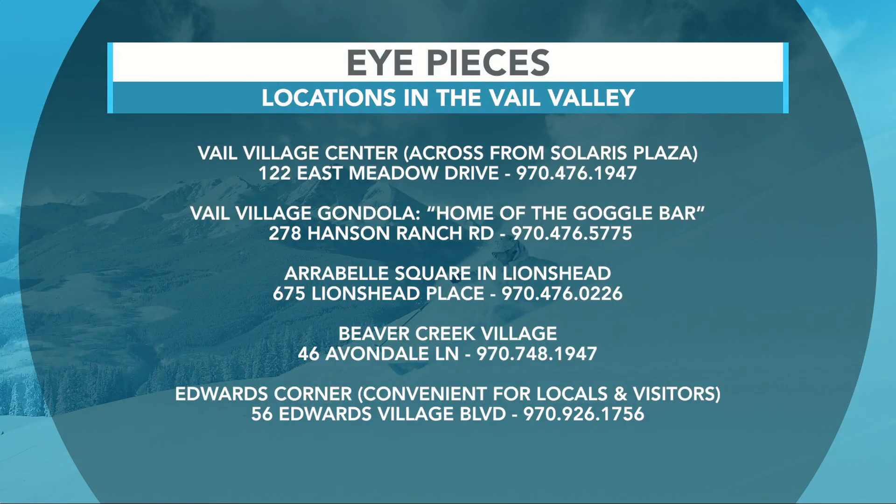If you want to check it out, go to Eyepieces of Veil — they definitely have a lens for everyone. They have locations in Veil, Lion's Head, Beaver Creek, Edwards, and new this year in Snowmass. Again, they have a goggle for everyone at Eyepieces of Veil. Don't go anywhere, we've got a little bit more Good Morning Veil coming your way.